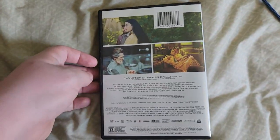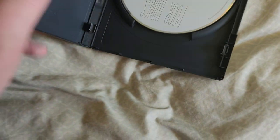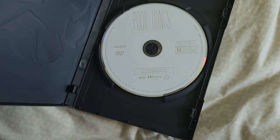But here's the actual case. Here's the spine and here's the back. If you open it up, we have the DVD. That's what it looks like. If you want to get a good shot of what it looks like.